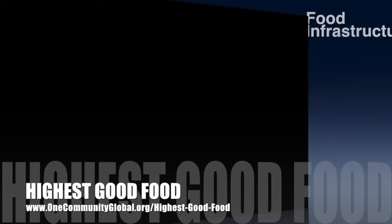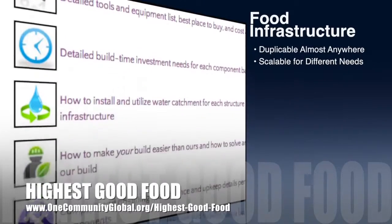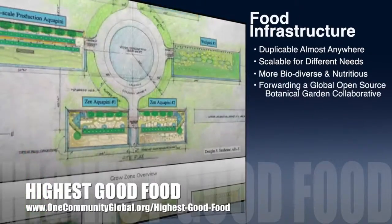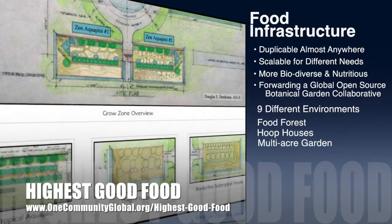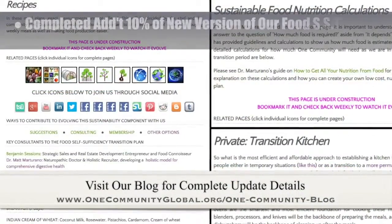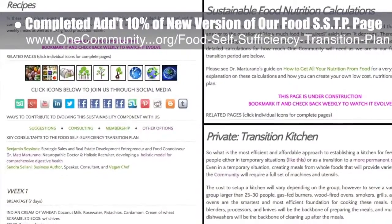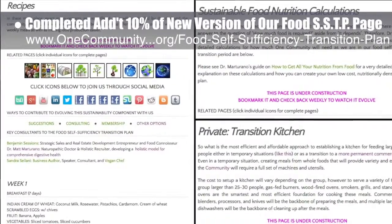One Community's approach to Highest Good Food is duplicable almost anywhere, scalable for different needs, more biodiverse and nutritious, part of forwarding a global open source botanical garden collaborative, and includes nine different free shared and duplicable growing environments. This week, the core team working on Highest Good Food completed an additional 10% on the streamlined version of our Food Self-Sufficiency Transition Plan page, bringing that to approximately 30% complete.